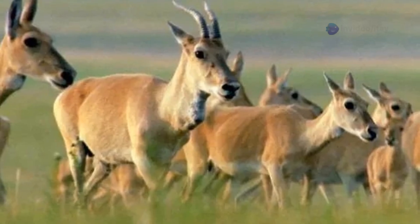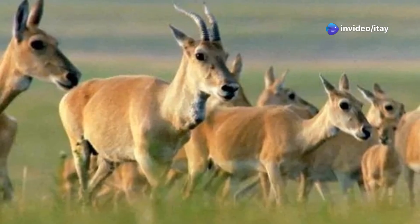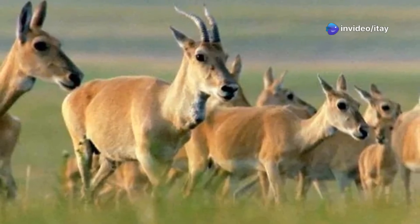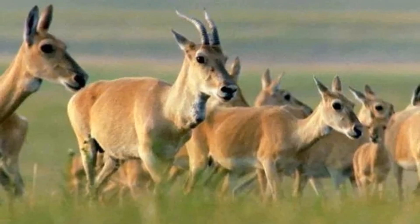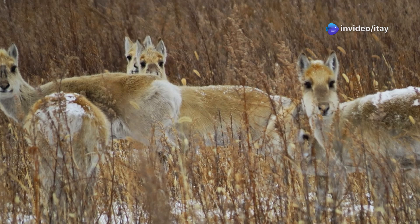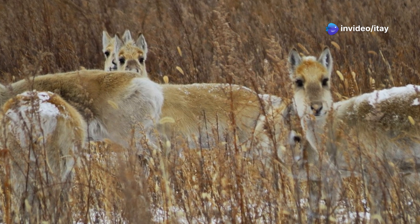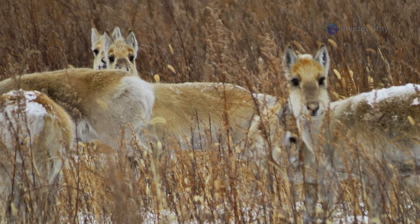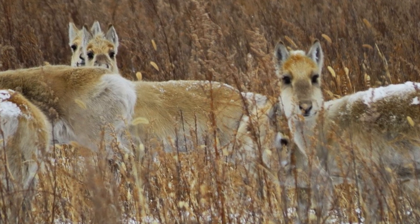Adults typically stand 60 to 75 centimeters at the shoulder and measure 90 to 110 centimeters in head-body length. Males weigh between 25 and 35 kilograms, while females tend to be slightly lighter, around 23 to 30 kilograms. Both sexes bear short, slightly curved horns, though those of males are larger and more robust. Their coats are a sandy tan in summer, turning grayer and thicker in winter, providing camouflage and insulation.